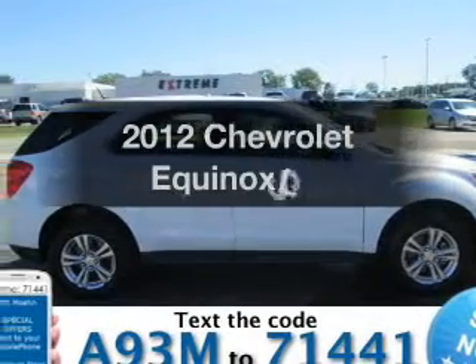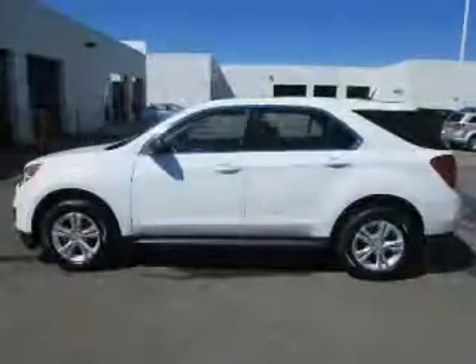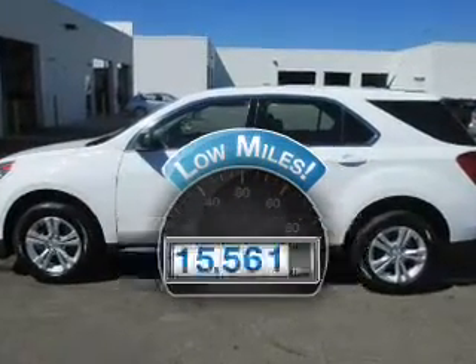Introducing the 2012 Chevrolet Equinox. Find everything you wanted to ride under one roof with this vehicle. Get more for your money with this vehicle that features low mileage and dependability.